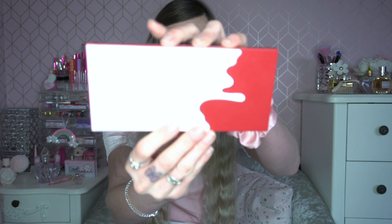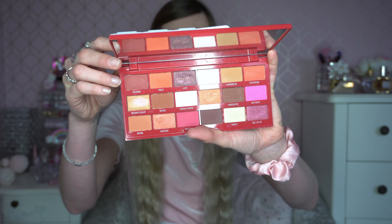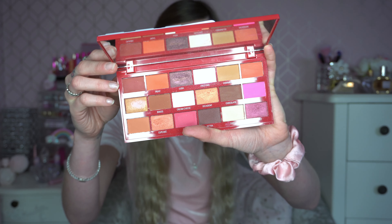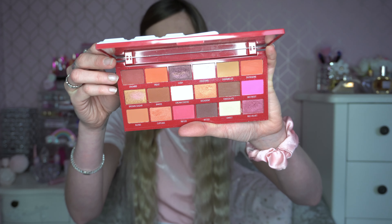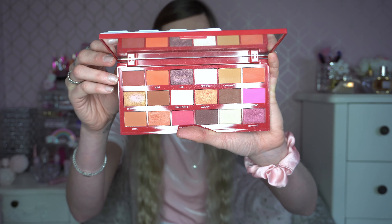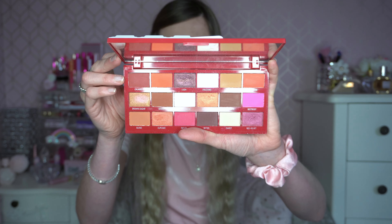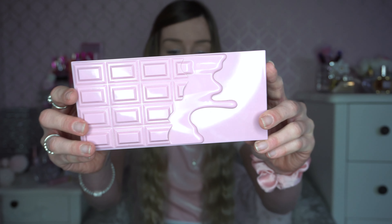I've got two eyeshadow palettes left. This next one was a gift to me from Bryany — it's an I Heart Revolution Red Velvet Chocolate Bar palette. Inside, it's probably one of the most Valentine's Day-themed palettes I've got: very pretty, very deep tones with pink, and it's gorgeous. I think you could get a really classy look from this as well. I've had it quite a long time — when Bryany gave it to me we did a New Year's video with it, about two or three years ago.